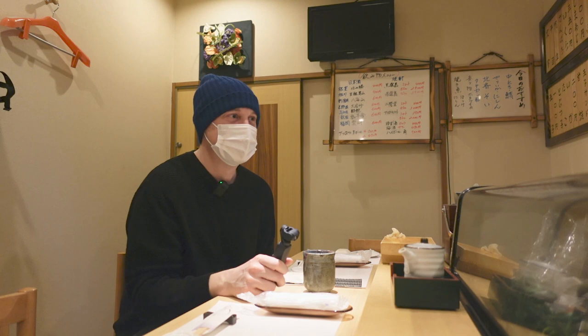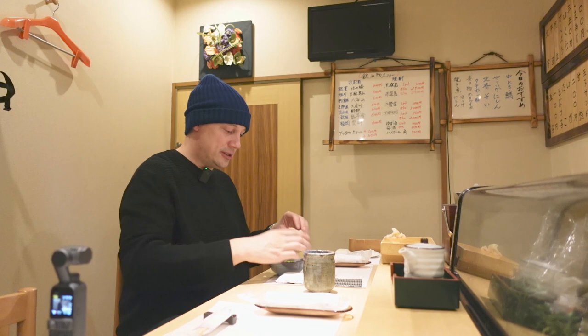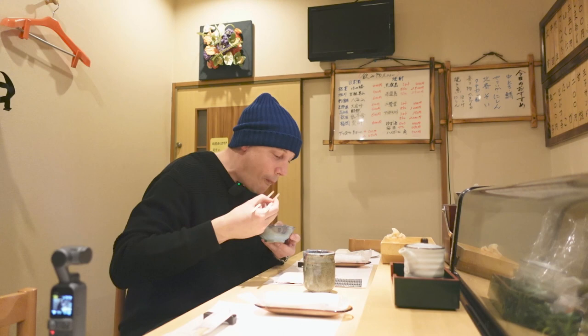Wow, just take a look at that — it almost looks like brain. The first time I saw this I was a little shocked. I thought it was going to taste a little strange, but actually it's really, really delicious. Itadakimasu! That's so creamy — it's just like cream.